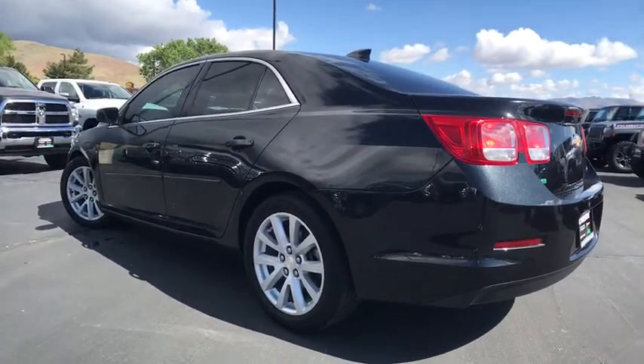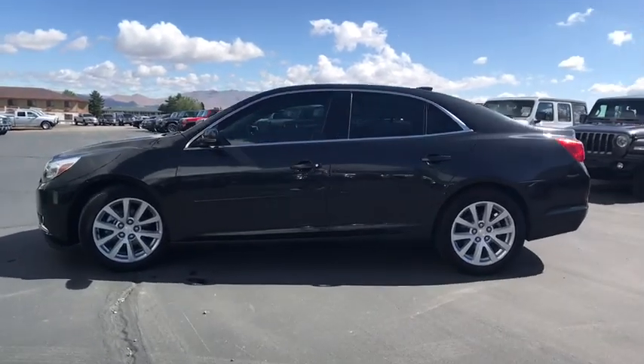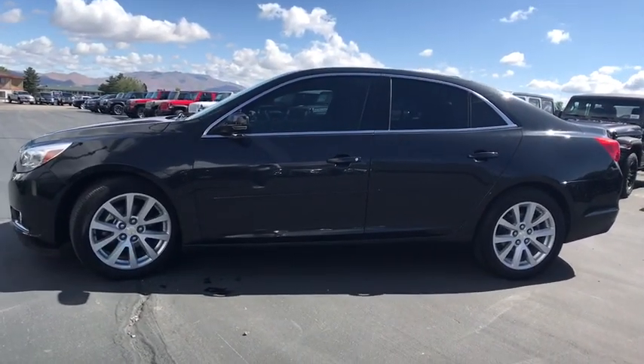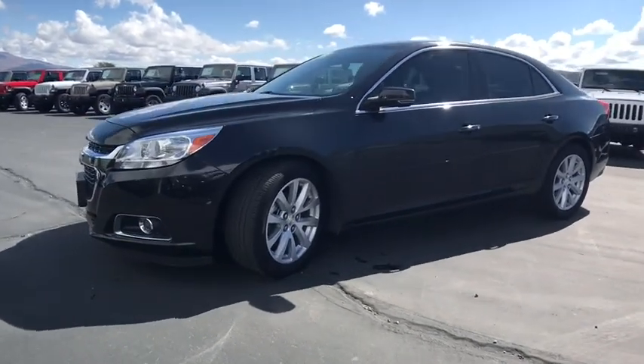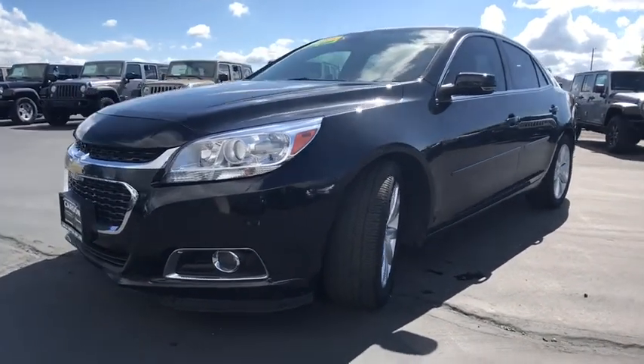Fog lamps, MP3 player, remote power door locks, power windows, cargo area light, daytime running lights, tachometer, center console, engine immobilizer, vanity mirrors, tire pressure monitoring system, radio data system.